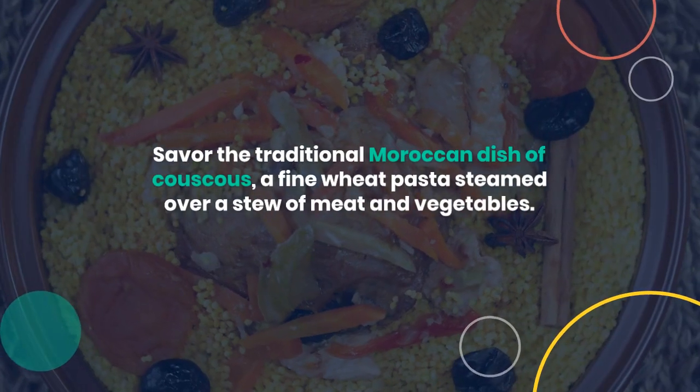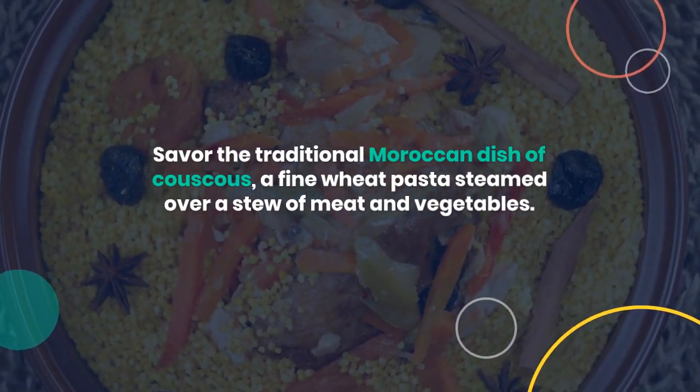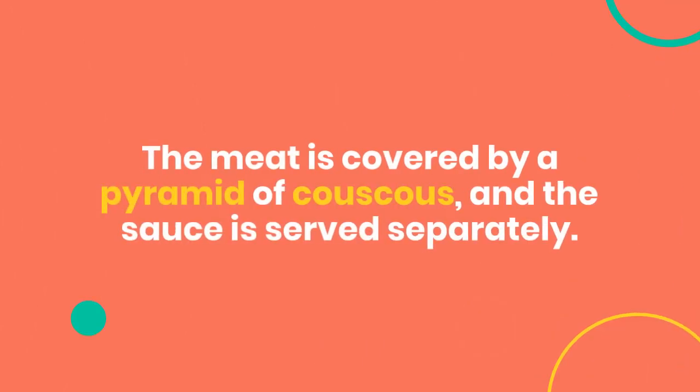Savor the traditional Moroccan dish of couscous, a fine wheat pasta steamed over a stew of meat and vegetables. The meat is covered by a pyramid of couscous, and the sauce is served separately.